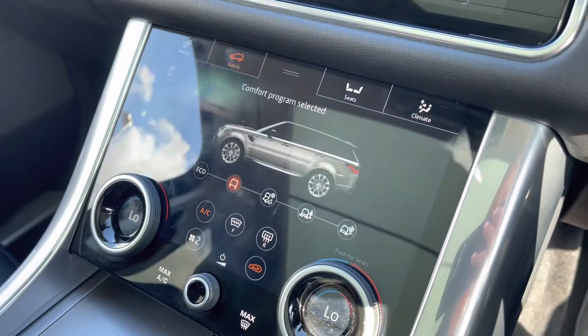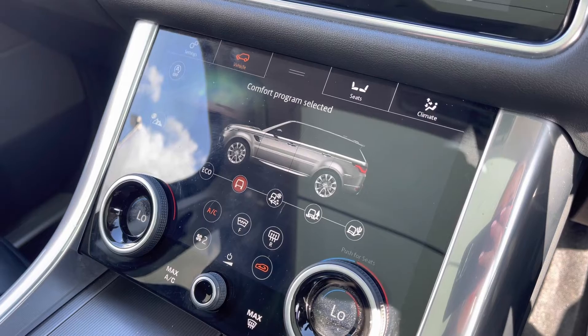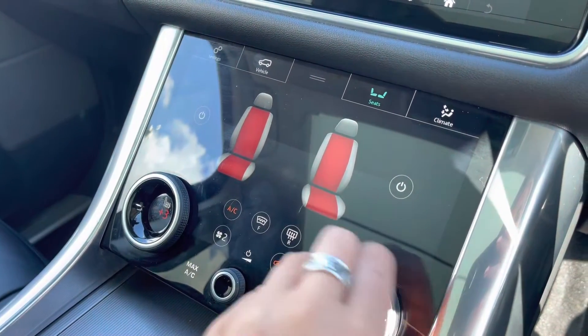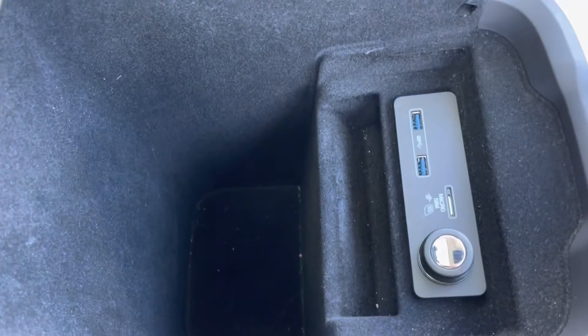Down on this screen you have various different driving modes depending on the weather or where you're driving the car, making it suitable for all conditions, along with heated front seats which are definitely a luxury in winter, and finally some storage in your armrest along with different charging ports.